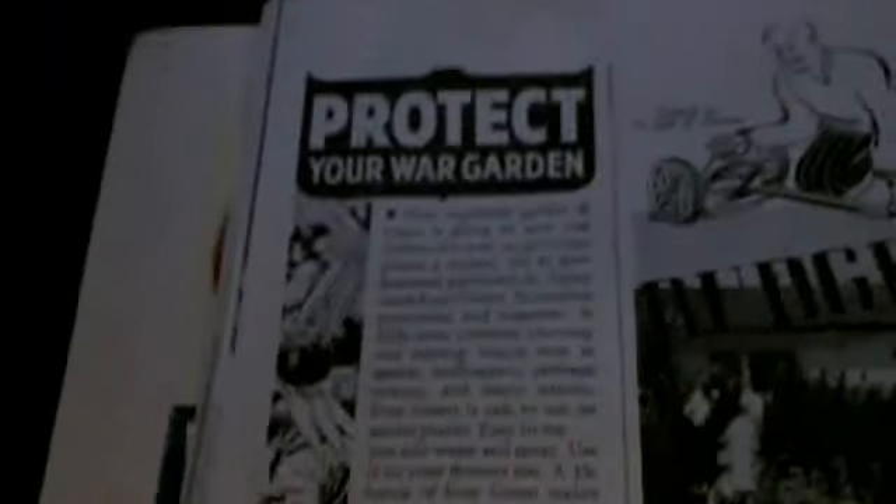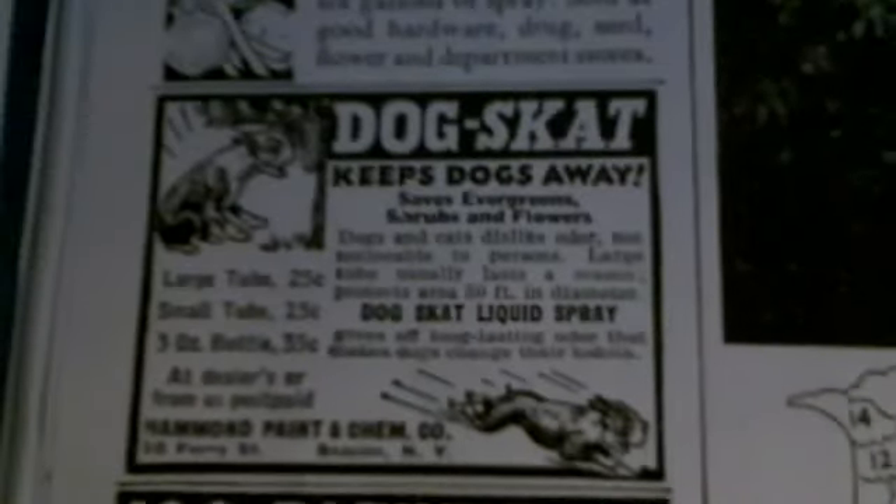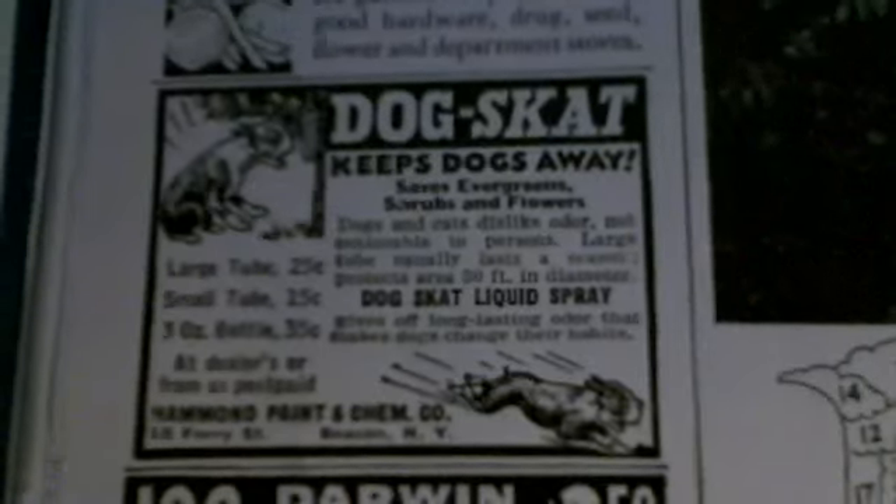That's the magazine — showing different ads, articles, and whatever else is in here, since I wasn't even around then. There's a dog or cat food ad — not sure what that is. And there's Darwin tulips for $2.50 for 100.